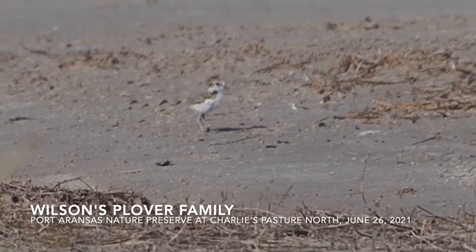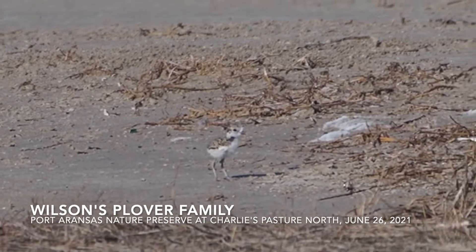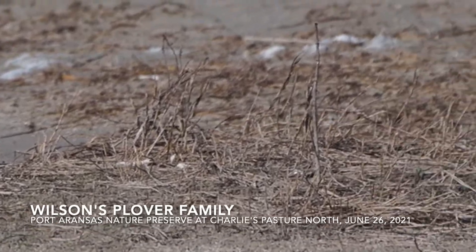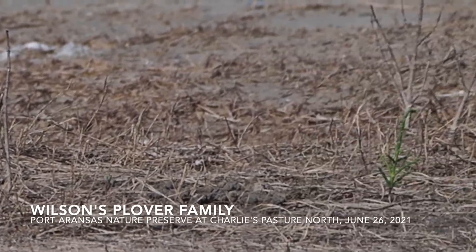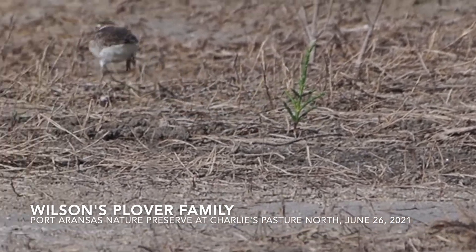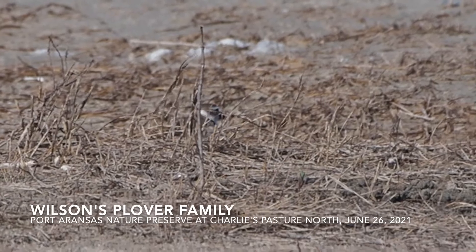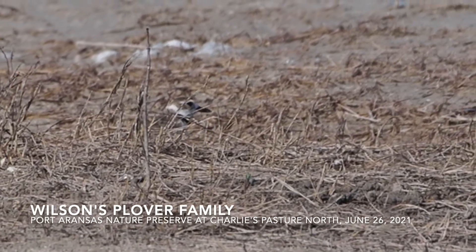This is Michael Behrens. It's June 26th, 2021, and I'm in Port Aransas, Texas. I joined the weekly Saturday morning nature walk on the Port Aransas Nature Preserve at Charlie's Pasture, the north section, and on the sidewalk trail.